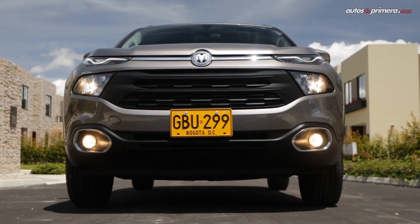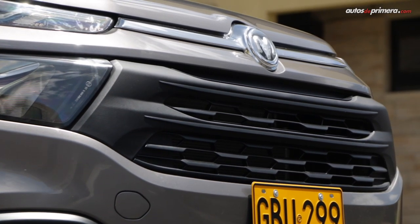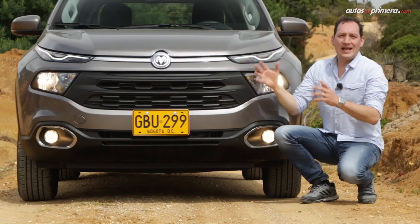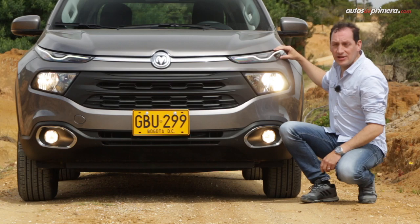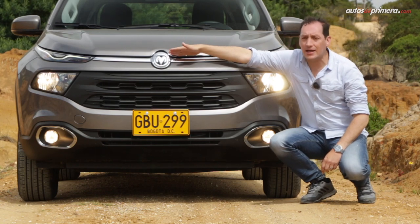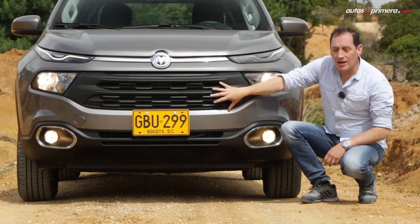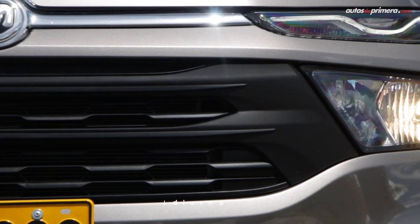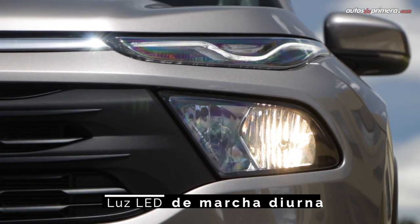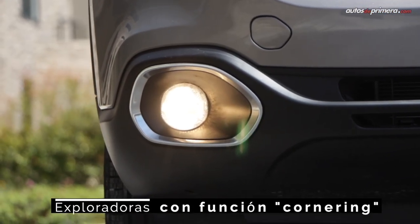Hablando inicialmente de su apariencia exterior, la nueva Ram 1000, al estar basada en la Fiat Toro, claramente hereda características de diseño de este modelo. En el frontal, vemos unas luces diurnas LED que se unen por una barra cromada con el emblema Ram en la mitad, mientras que en la parrilla, junto con las luces principales halógenas, se unen formando un solo conjunto. Estas luces van divididas y recuerdan un poco a su primo hermano, la Jeep Cherokee.